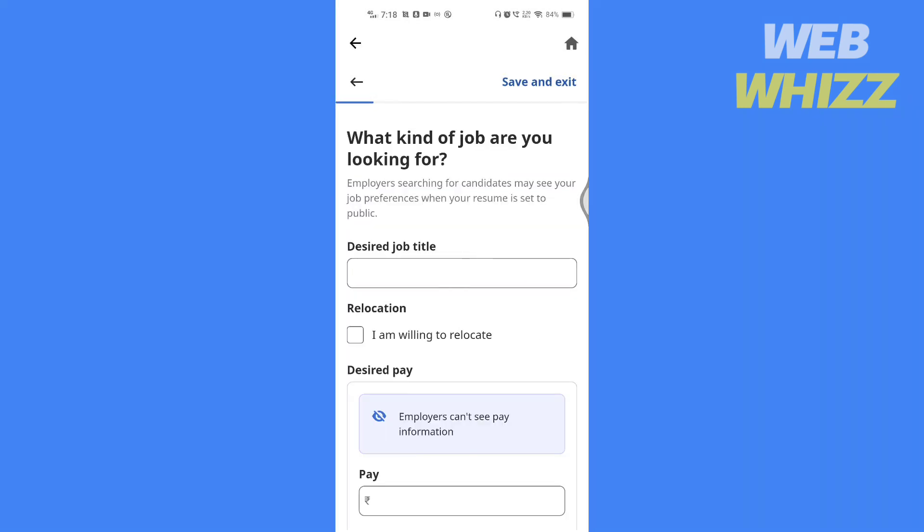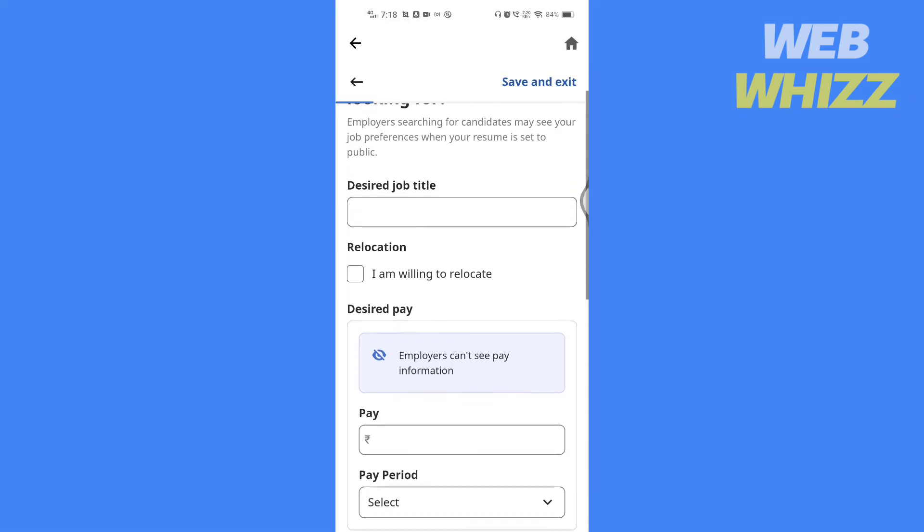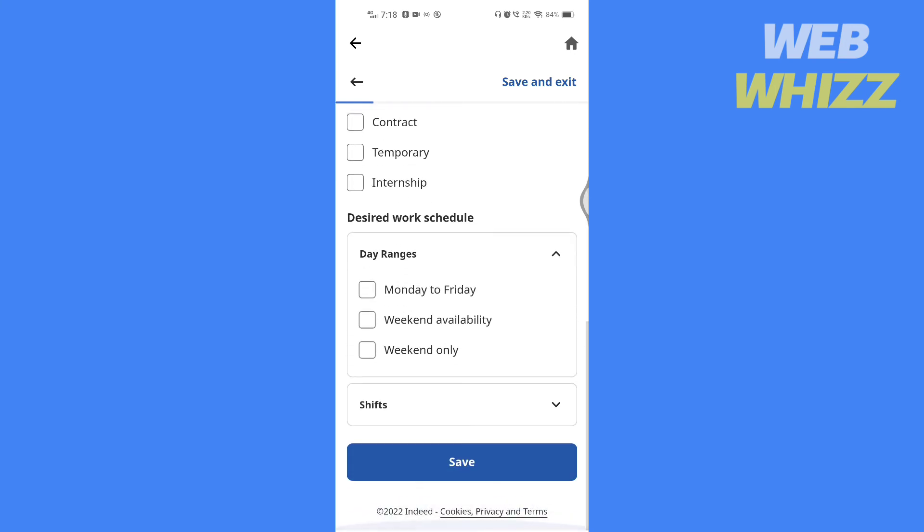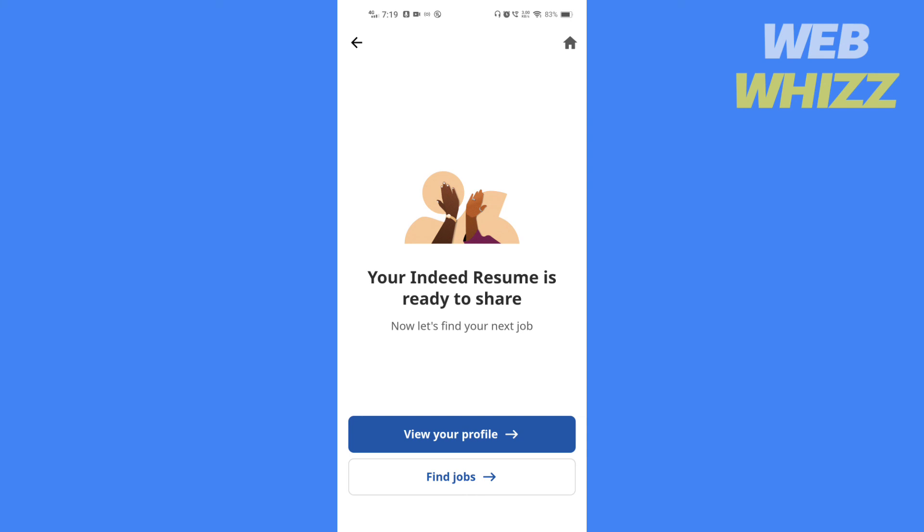Here you can fill in all the details of what kind of job you're looking for. Once done filling up, tap on save. Your resume is now completed. So this is how you upload a CV or make one in the Indeed app.